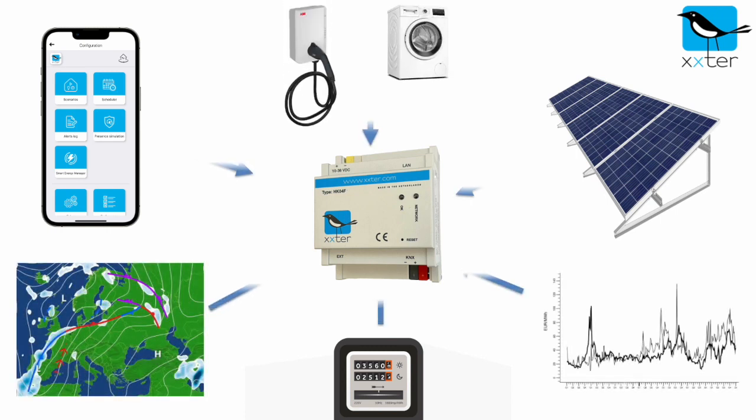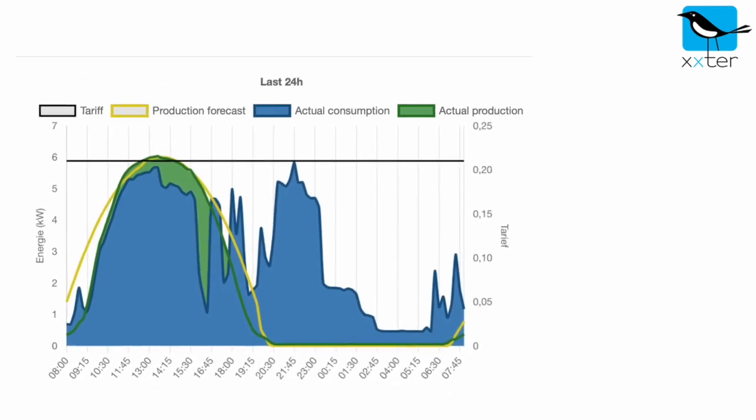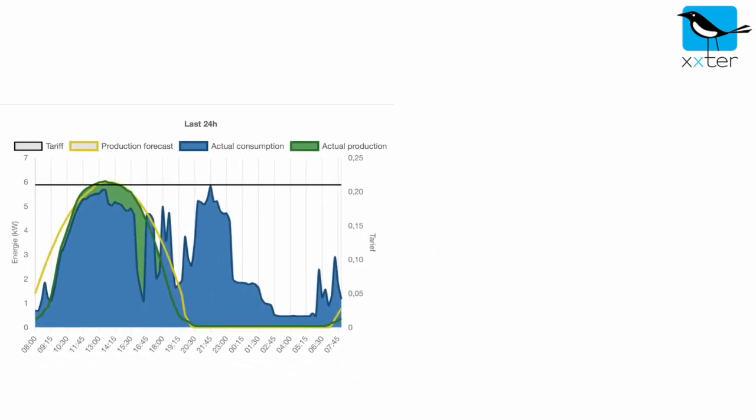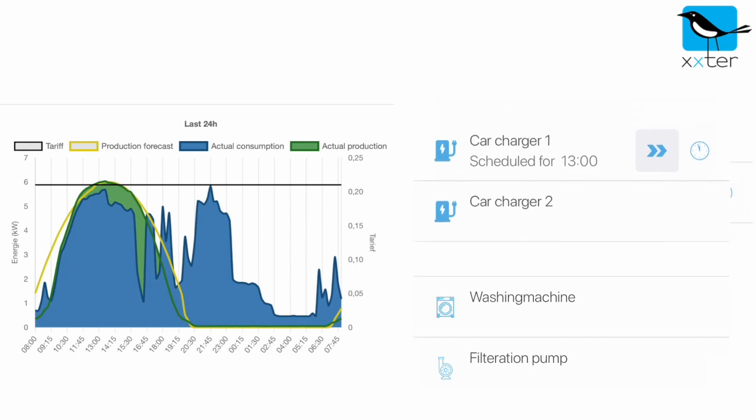The Smart Energy Manager really is smart. It can, for example, predict how much energy your solar panels will generate today by using the weather forecast. Of course, the user is in complete control — so when you need your dishwasher early, you can always prioritize to your needs.